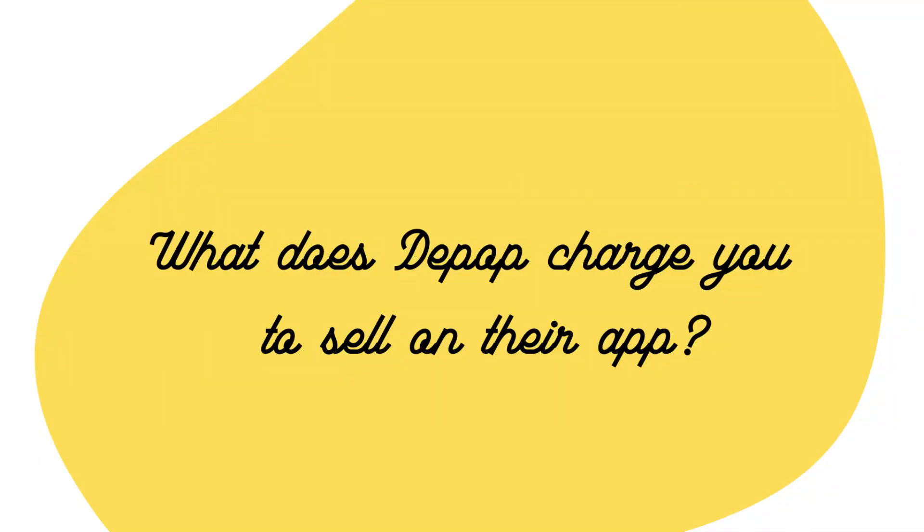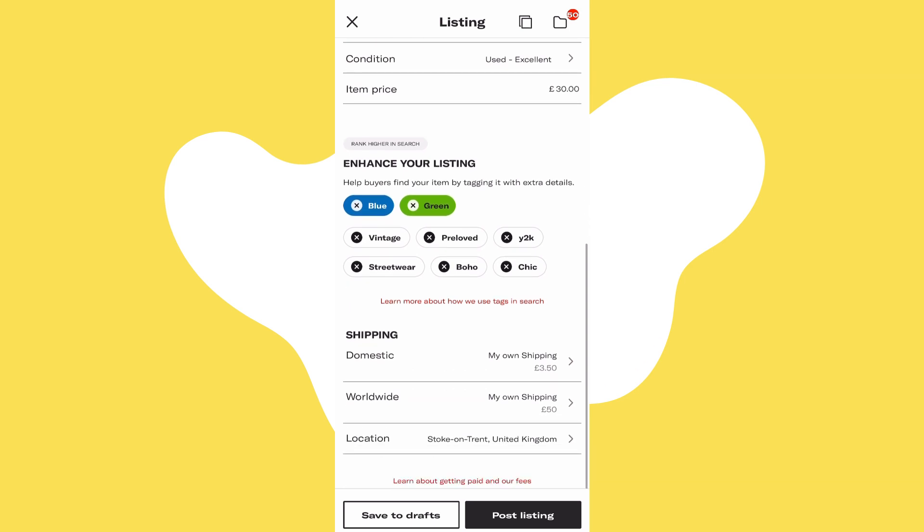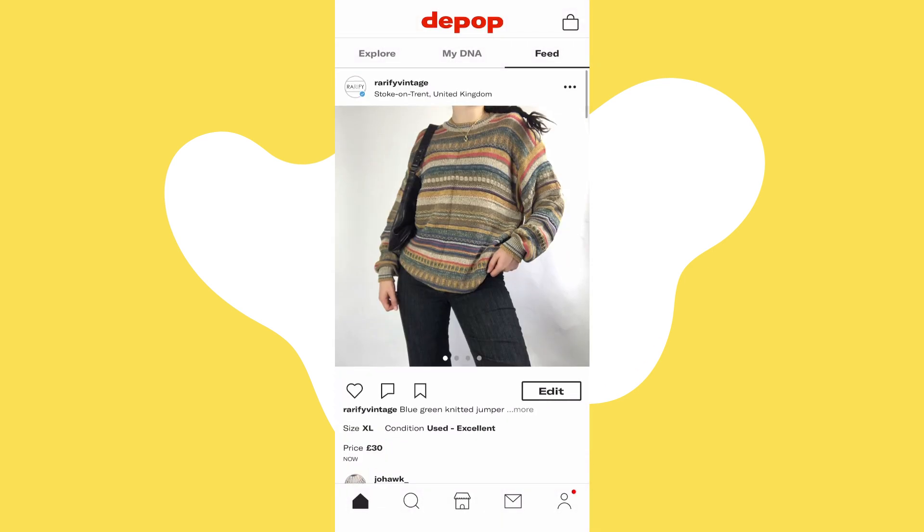What does Depop charge you to sell on their app? Well, first off, you don't have to pay anything until you make a sale. Unlike some other selling apps, Depop does not charge you to list. You don't have to pay Depop anything to set up your shop or to add listings — you only pay when one of these listings sells. This is pretty good, especially as a new shop, because it means there are no upfront costs.